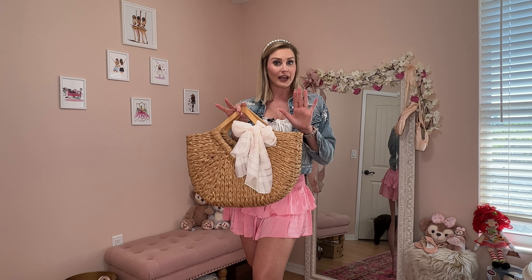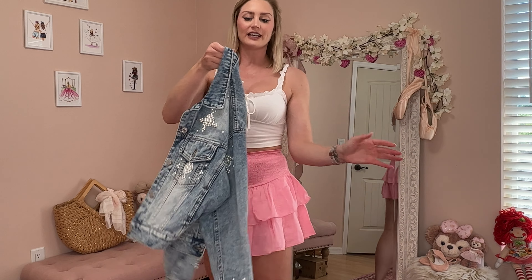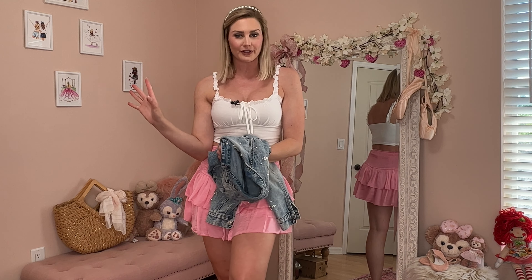My jean jacket has all of the fun rhinestones and pearls on there. I love the cropped boxy style and obviously I love the cute little glitz on it as well. I have this in a size medium. I'm also loving the wash of this jean jacket — it just matches a lot of different things super easily.